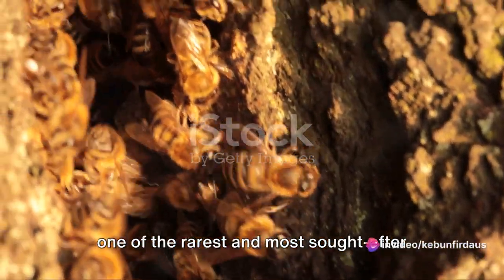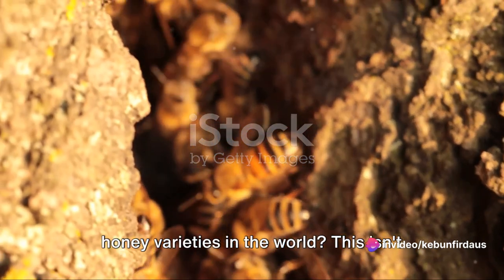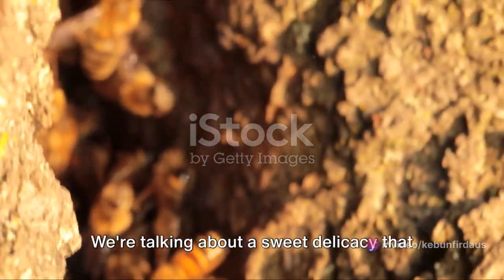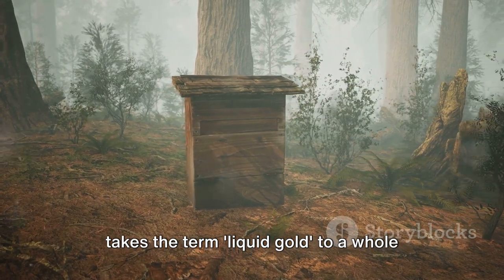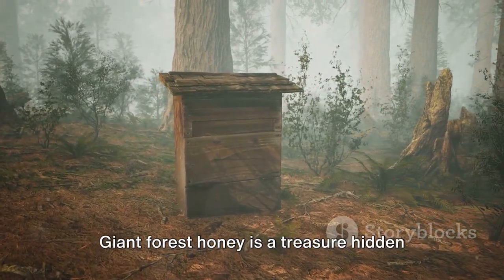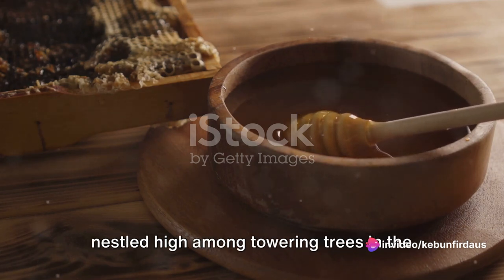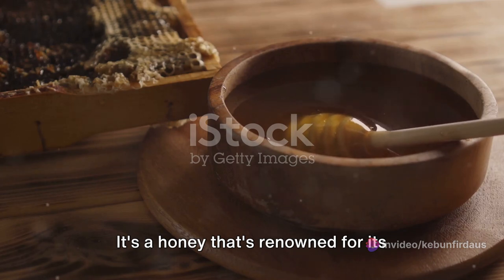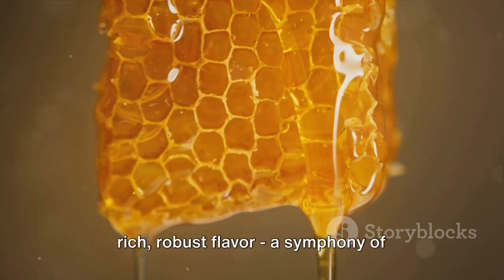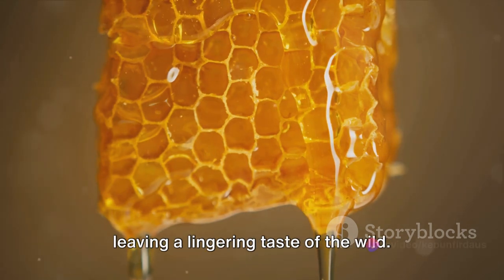Did you know that Giant Forest honey is one of the rarest and most sought-after honey varieties in the world? This isn't your everyday supermarket honey. We're talking about a sweet delicacy that takes the term liquid gold to a whole new level. Giant Forest honey is a treasure hidden deep within the heart of nature, often nestled high among towering trees in the dense forest. It's a honey renowned for its rich, robust flavour — a symphony of sweetness that dances on the palate, leaving a lingering taste of the wild.